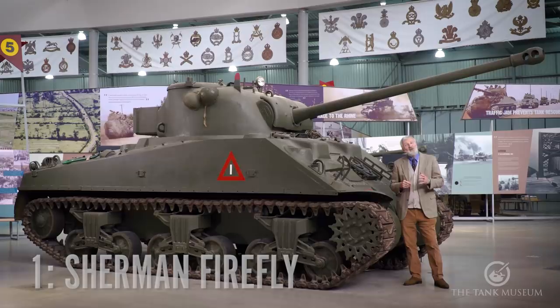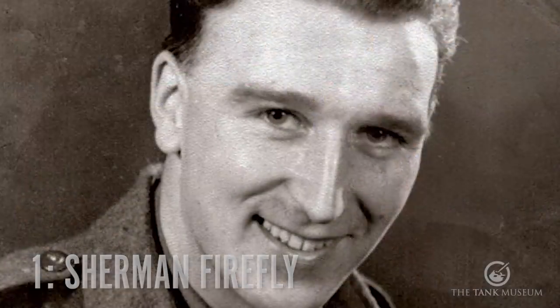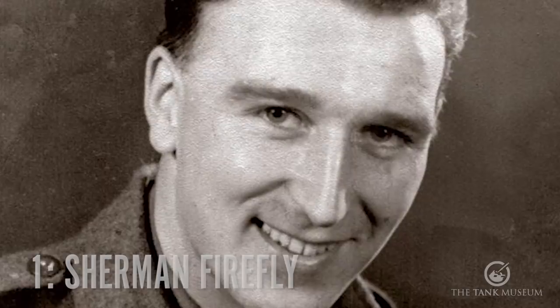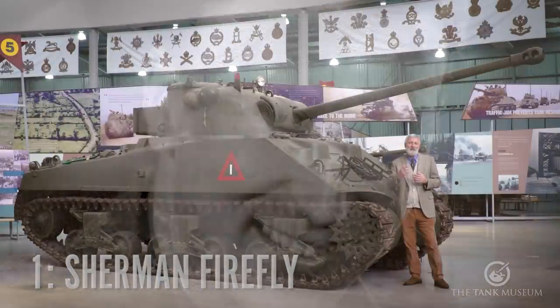For my number one, I want to choose this tank — the British conversion of the Sherman that makes it a Firefly, with that 17-pounder gun. And for me, I associate this vehicle in particular with a veteran called Ken Tout. Ken — some of you may have read one of his books. He was a fairly prolific author after the Second World War, and he wrote what I can only describe as one of the best accounts of what it's like fighting in a tank in World War Two — it's just called 'Tank,' and it covers 40 hours in a tank in August of 1944.